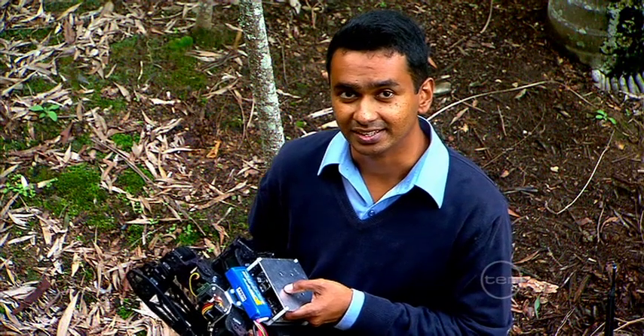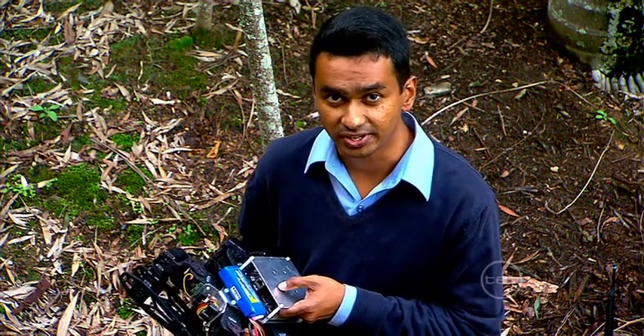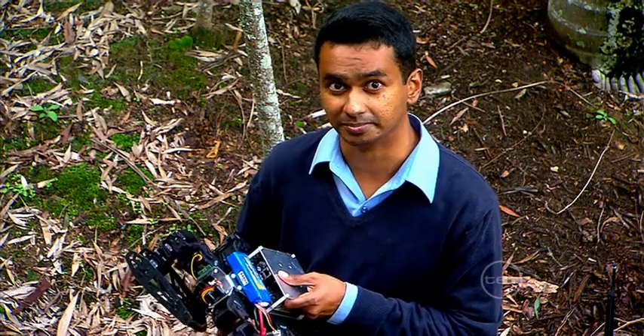In the future, this hexapod could be used in difficult terrain, dangerous operations and even future space missions. Sky is the limit.